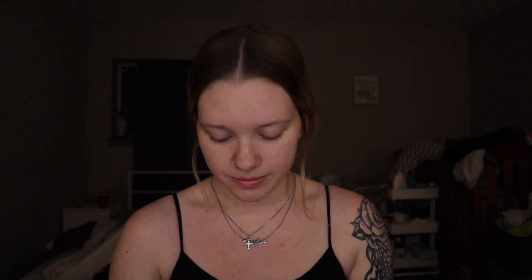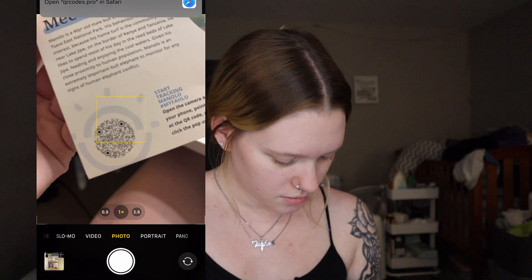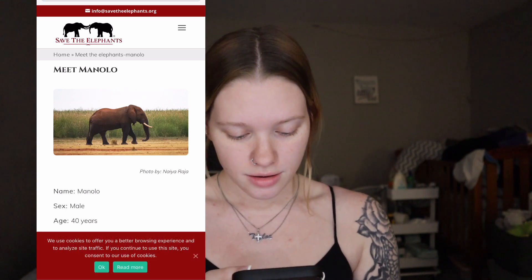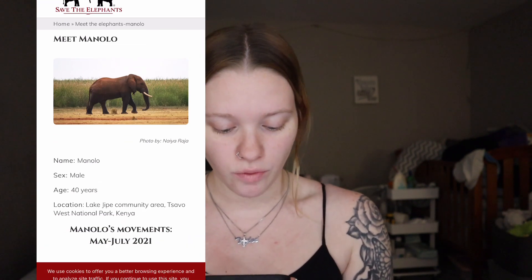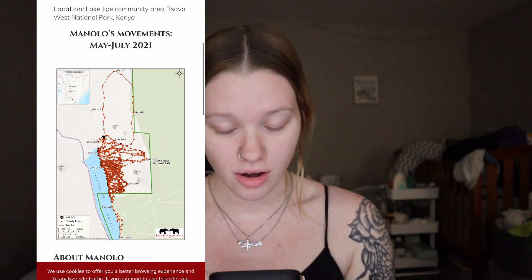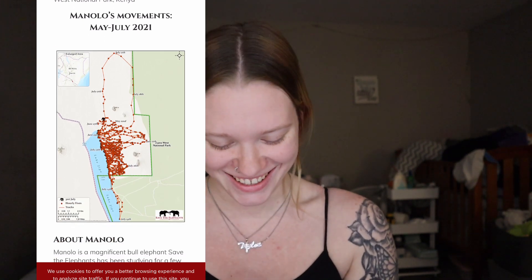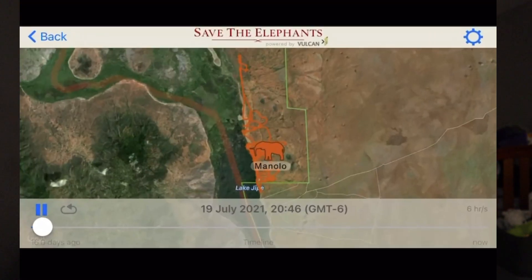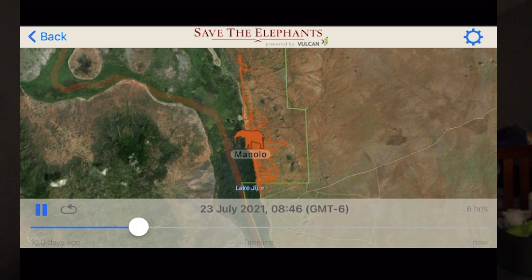Let's first start with Monolo. I'm going to take my phone and start screen recording. Name: Monolo. Sex: male. Age: 40 years. Monolo's movements — oh wow, he goes places. There's a video — we can watch Monolo! He moves pretty fast within one day. He kind of moves in the same area, too.